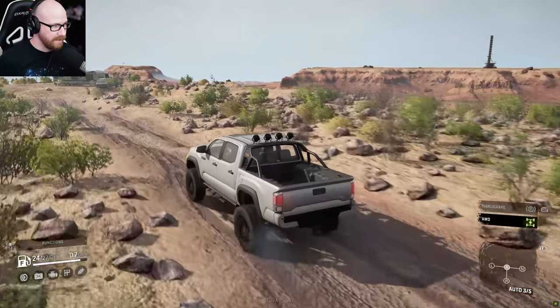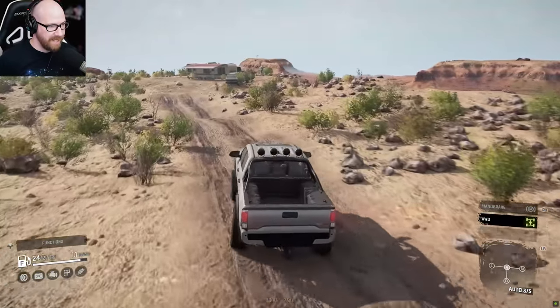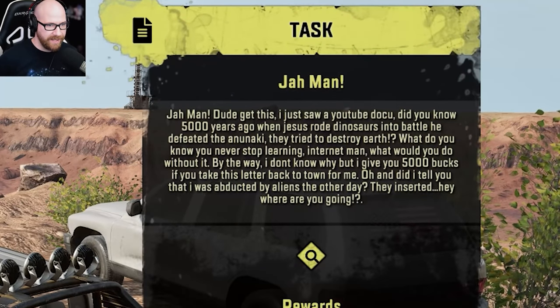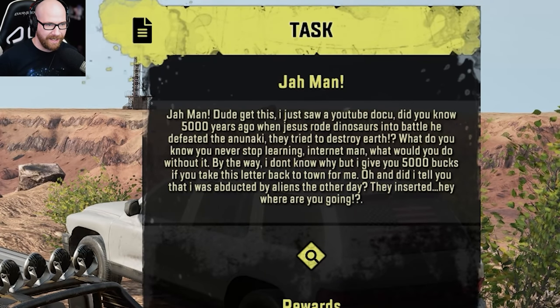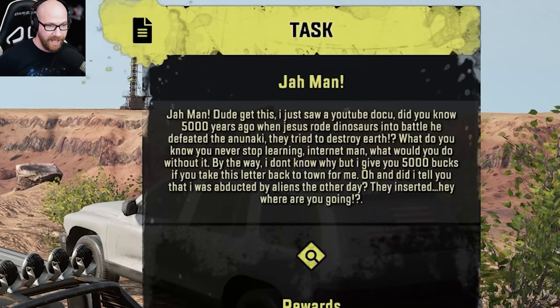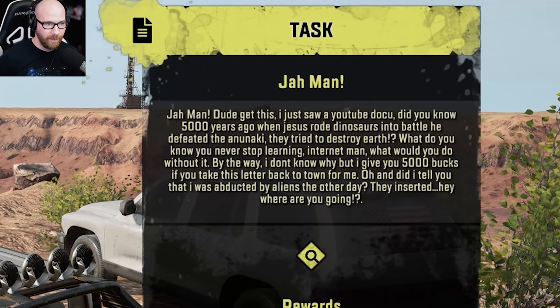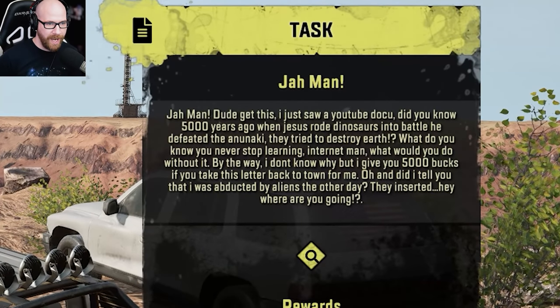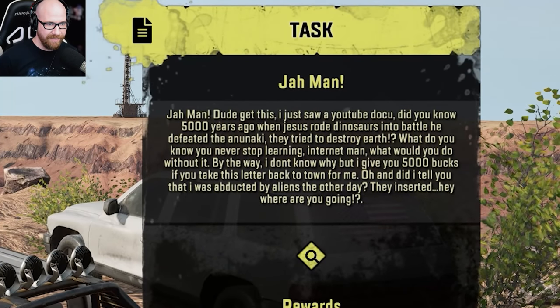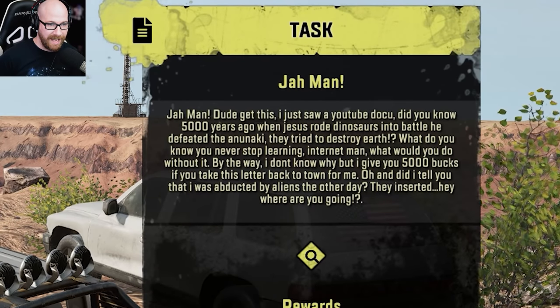We have something up here — we're going to check this out, I don't know what it is. Jamon, dude, get this — I just saw a YouTube documentary. Did you know 5,000 years ago when Jesus wrote dinosaurs into battle, he defeated the Anunnaki? They tried to destroy the earth. You never stop learning on the internet, man. What would you do without it? By the way, I don't know why, but I give you 5,000 bucks if you take this letter back to town for me.